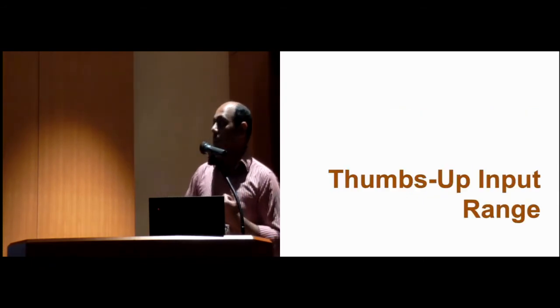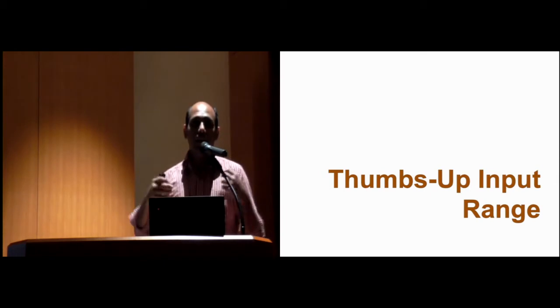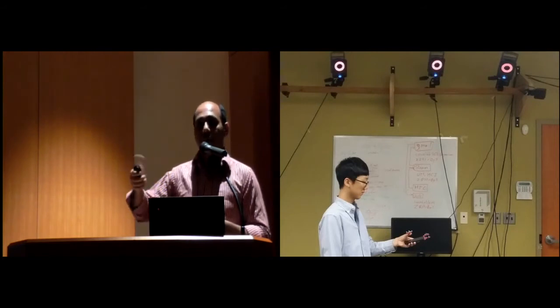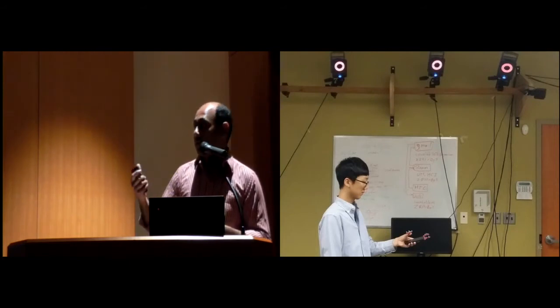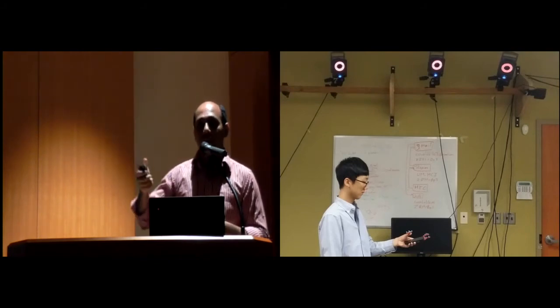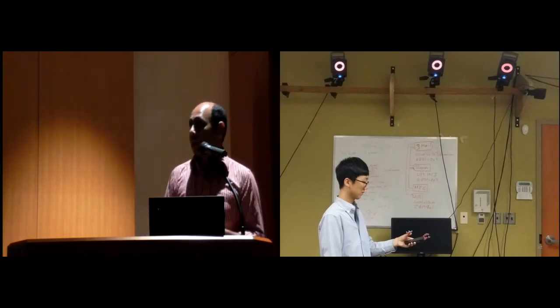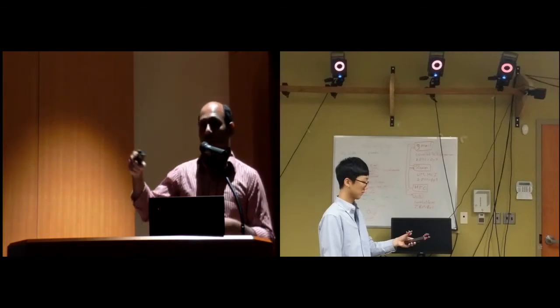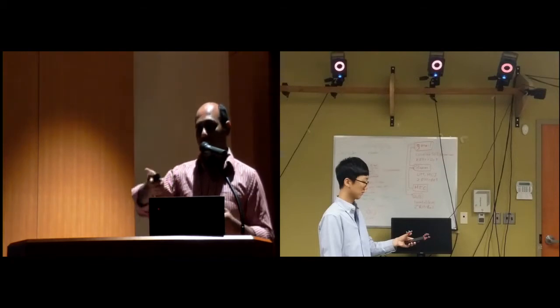To define the Thumbs Up input space, we first conducted a user study using the Vicon tracking system, which is a commercial motion capture system, to capture thumb movement around the phone. We placed a set of markers on the phone as well as on a ring and asked participants to wear that ring. This setup gave us the thumb movement just above the device.